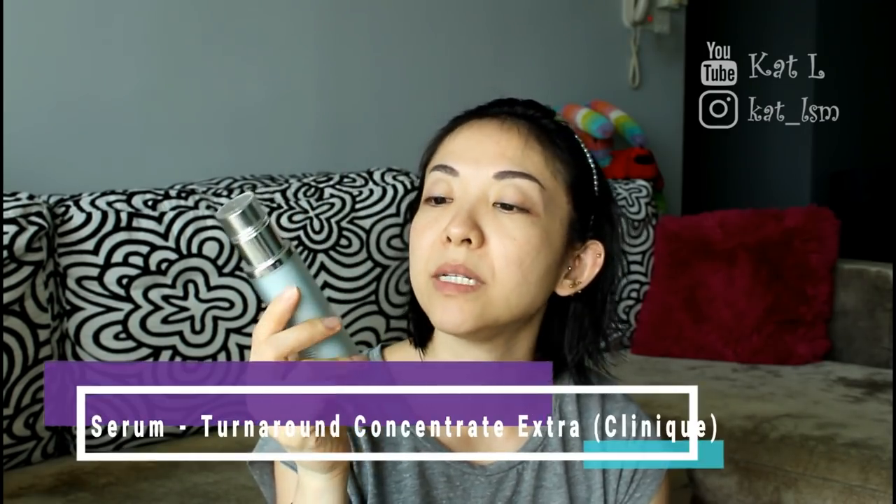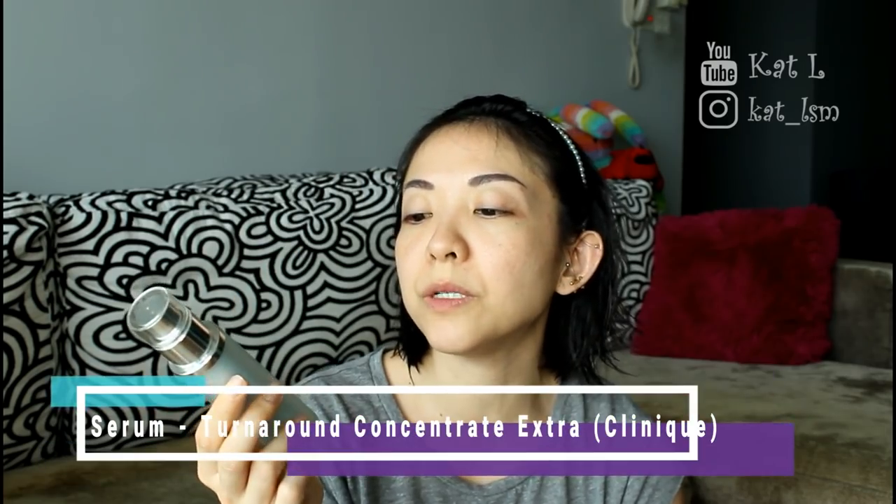Next I'm going to use my Clinique Turnaround Concentrate Extra Radiant Renewal. The reason I'm using this is because my Drunk Elephant Glycolic Night Serum is finished and I am so sad. You can't get it locally — only at Sephora in the States. So I have to wait until the next time I go there, and it's expensive. This Clinique one is just as good; I really like the Drunk Elephant one, but anyway.